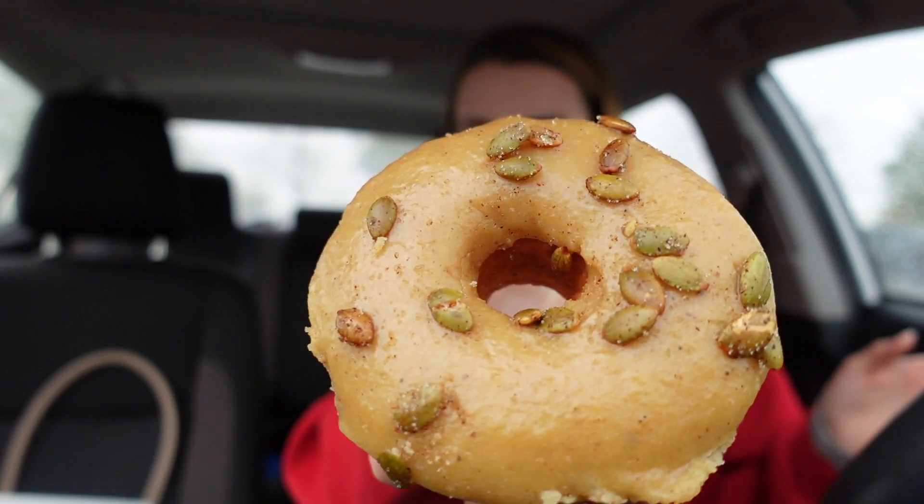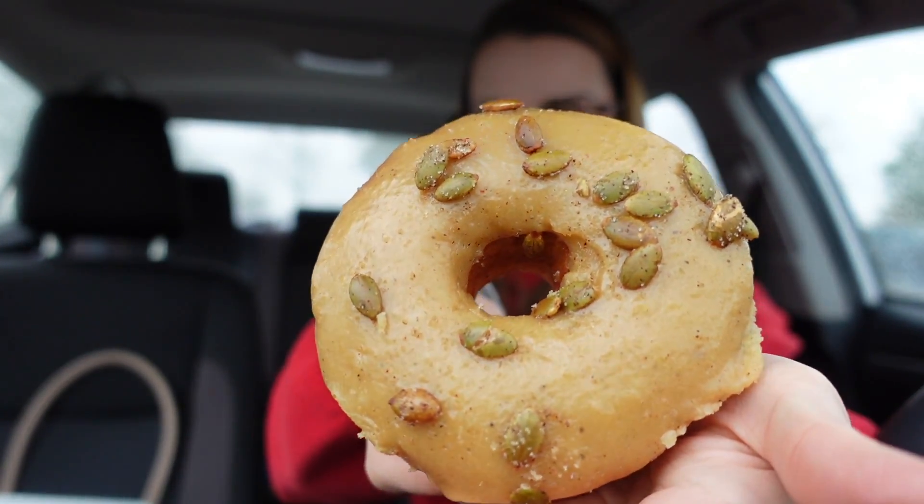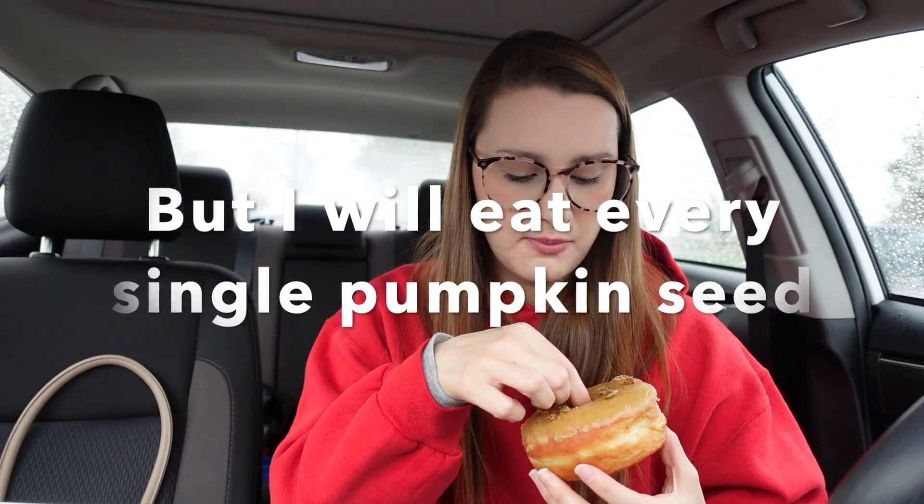So this is their pumpkin — I think it's just pumpkin glaze — and then it's topped with some pumpkin seeds. I've had this one before and I already know it's not my favorite, but I'm gonna try it. Yeah, I don't like this, I'm not even gonna have a second bite. I don't know what they did to ruin the pumpkin, but that glaze is gross. The seeds are good though.